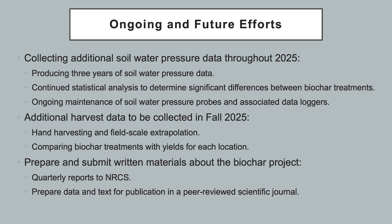Deliverables for this project include quarterly progress reports to the Natural Resources Conservation Service, oral and poster presentations at annual meetings and conferences, and preparations for project data and text to be considered for publication in a peer-reviewed scientific journal.